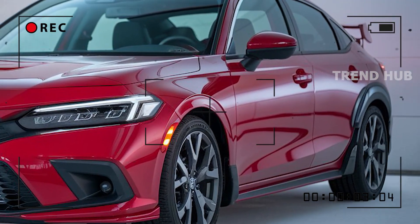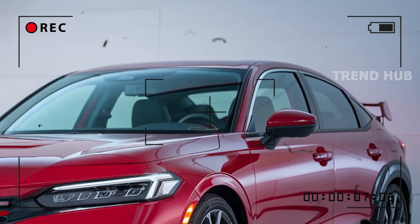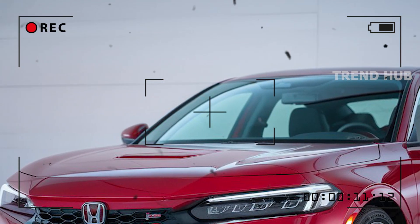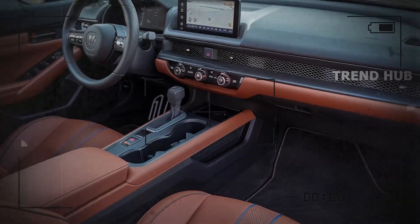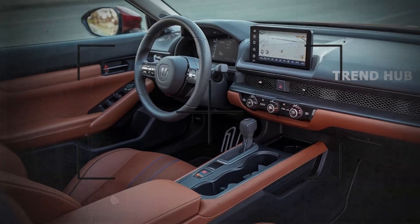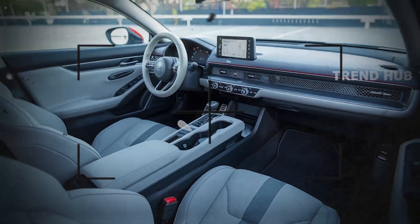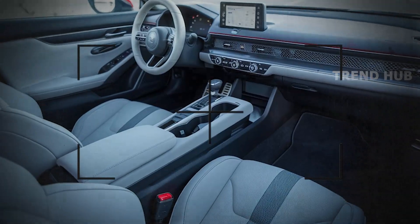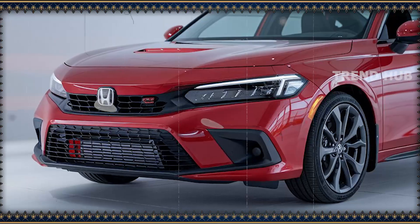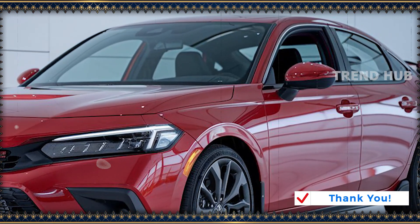On the inside, the Civic means simplicity and sophistication. The infotainment system features a floating touchscreen with seamless smartphone connectivity through Apple CarPlay and Android Auto. Luxury amenities include leather seats, heating, and a panoramic sunroof. Interior design also provides space utilization features that guarantee enough room for passengers and a really large boot space, especially in the hatchback version.